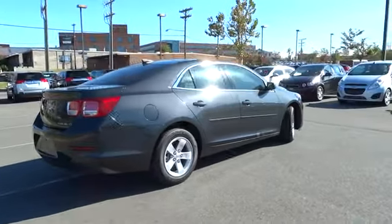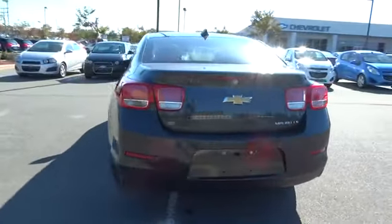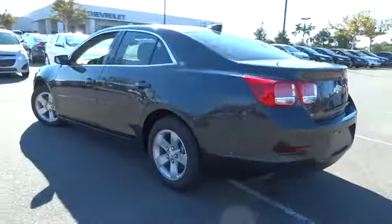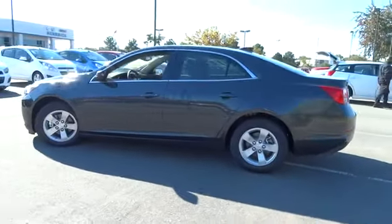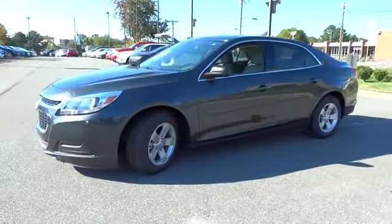Here are some of this vehicle's great options: air conditioning, four-wheel ABS, power steering, adjustable steering wheel, driver airbag, cruise control, keyless entry, front floor mats, four-wheel disc brakes, aluminum wheels.